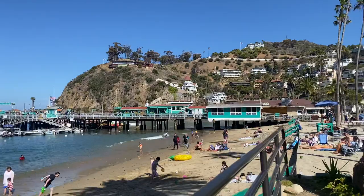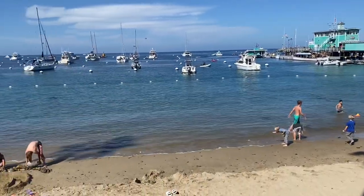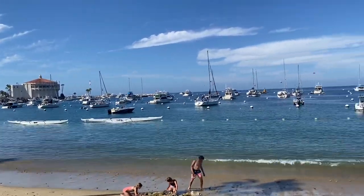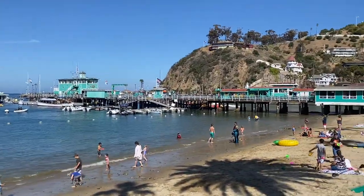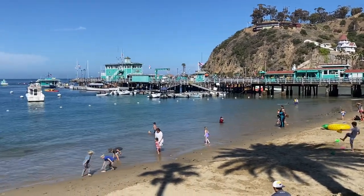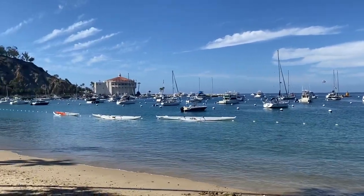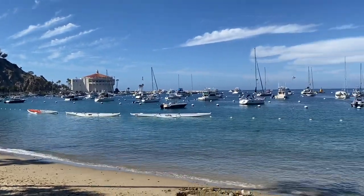If anyone was curious what it's like at Catalina Island during the pandemic — it's summer, June 2021 — this is what it's like. Hope it helps. If anyone has any questions or comments, please leave them in the comments below and I'll get back as soon as I can. If you like, push like and subscribe, it helps me out a lot. I appreciate it — wanted to just share what it's like, and hope it helps. Thanks for watching!